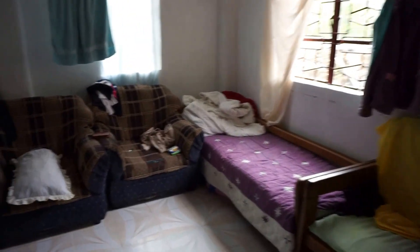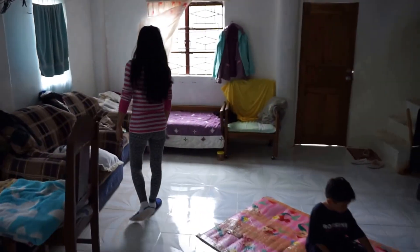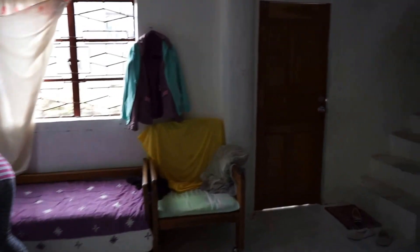This is the living room. Who's that crazy woman? What's going on? I'm being attacked! This is the kitchen. That's the bathroom — I'm not going to go in because I think someone's in there.